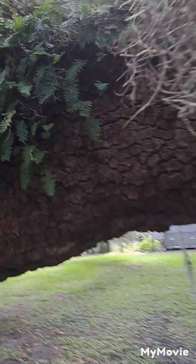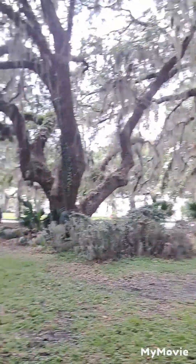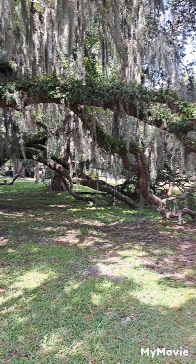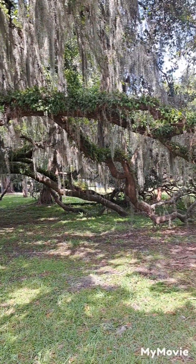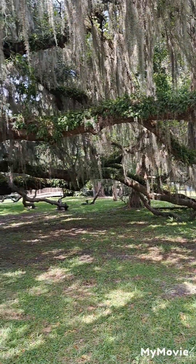There's a huge, huge oak tree right here. That is awesome. You can tell most of it grew in this direction — I guess that's the easiest way to get sun.